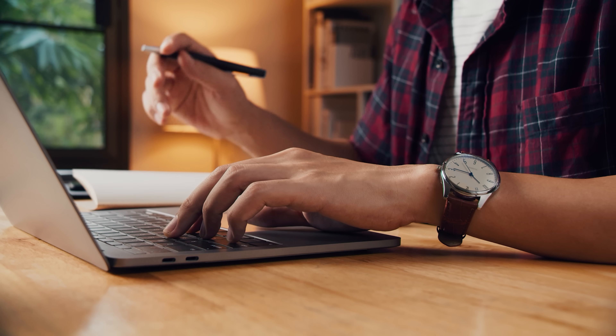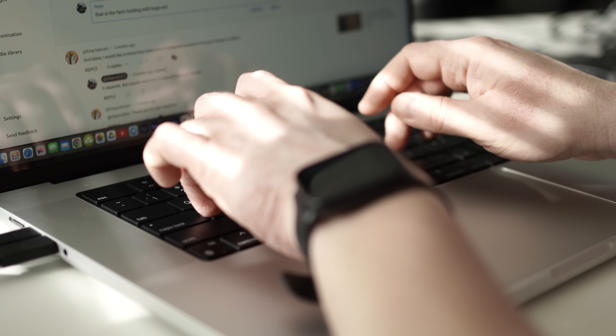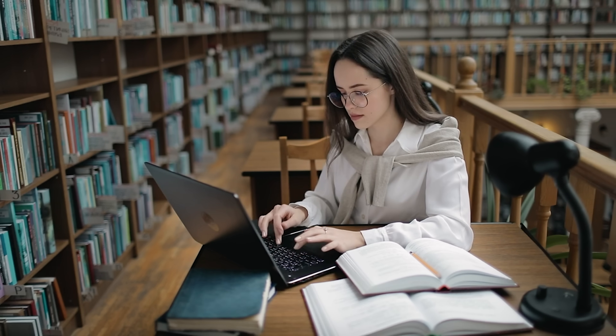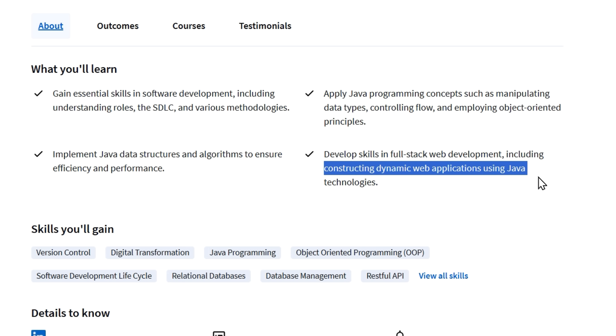So what will you actually learn? The program covers all the essentials of software development. You'll start by understanding the different roles in development teams and get familiar with the software development lifecycle. Then you'll dive into Java programming, learning how to work with different data types and control program flow. Object-oriented principles will become second nature as you progress. They'll also teach you full-stack web development, so you can build dynamic web applications using Java technologies.